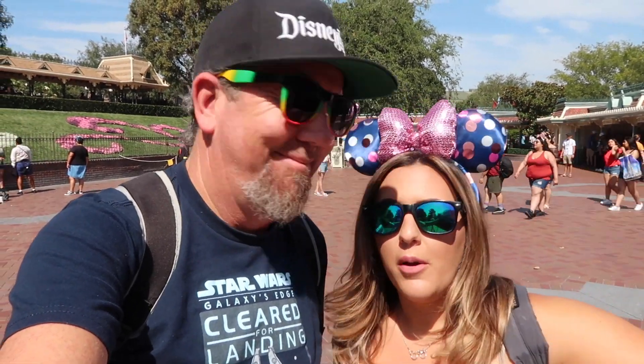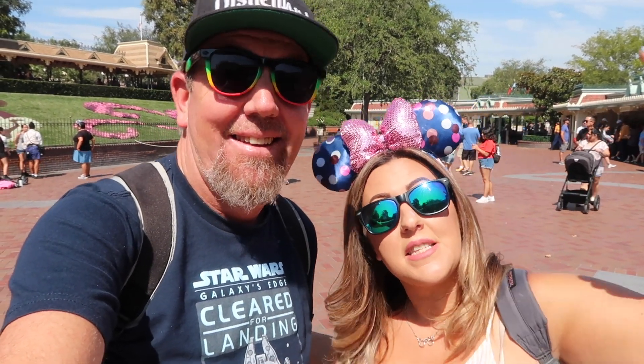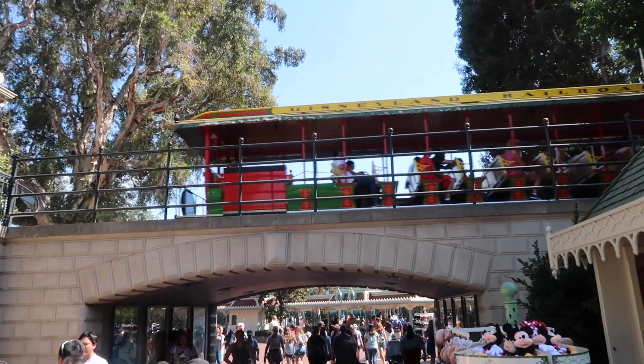We're not going to go too in-depth as we do in a normal merch search, but we're going to show you as much as we possibly can — we're going to hose it down, as I say. It's going to be a lot of fun, so if you're ready, let's go! Right as you pass under the tunnel below the train, there's this little shop that most people stop at on the way out, but we stopped on the way in.